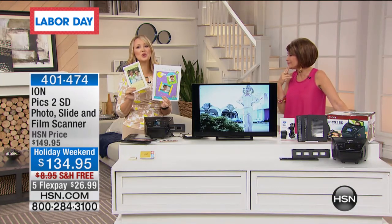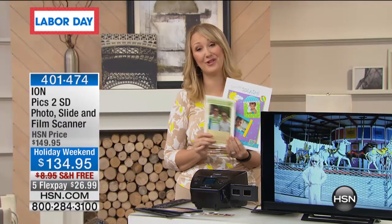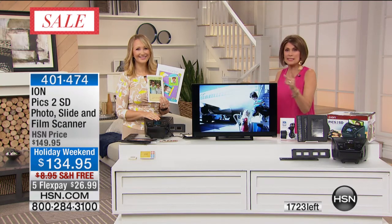The holiday weekend price will end in about 24 hours — you have maybe 30 hours left to take advantage of it. We are very limited, with just over about a thousand of these remaining. Definitely do it if you're a crafter, because now you can start using those images in greeting cards and all the fun things you want to make for your family. Stay right where you are — have you seen the HP I have coming?